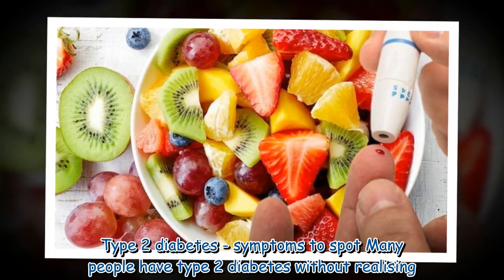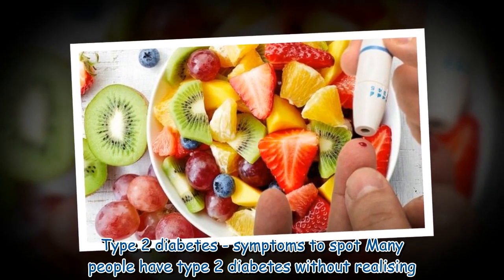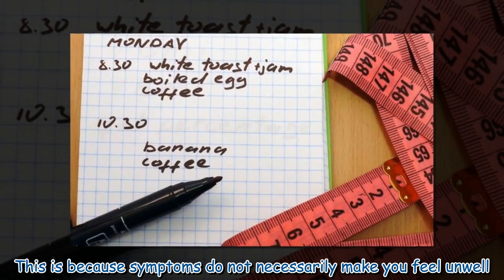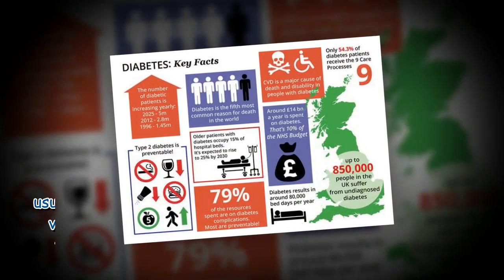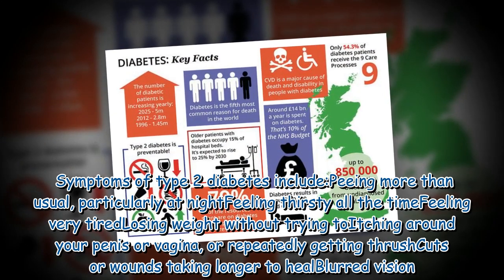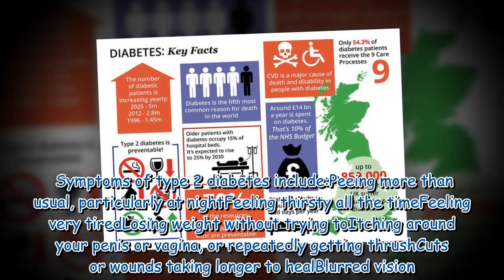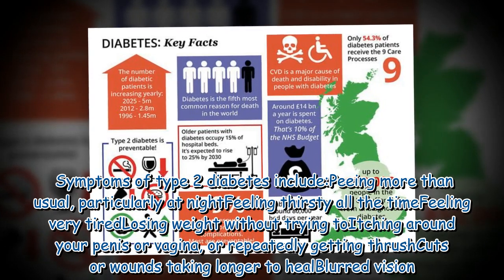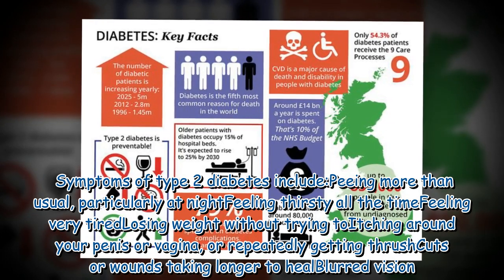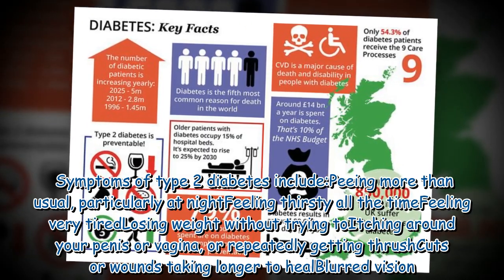Many people have type 2 diabetes without realizing it, because symptoms do not necessarily make you feel unwell. Symptoms of type 2 diabetes include peeing more than usual particularly at night, feeling thirsty all the time, feeling very tired, losing weight without trying, itching around your penis or vagina or repeatedly getting thrush, cuts or wounds taking longer to heal, and blurred vision.